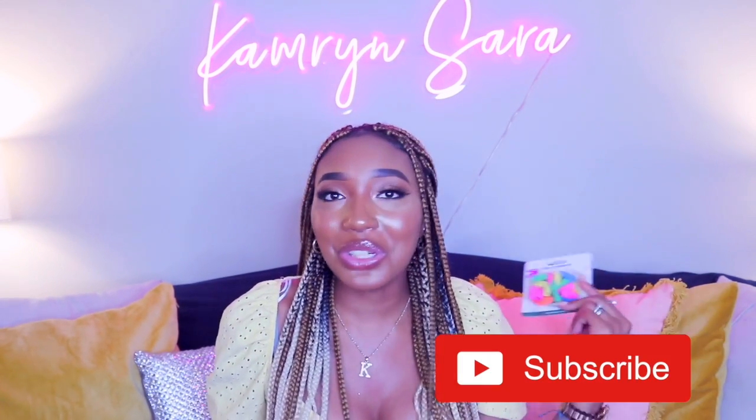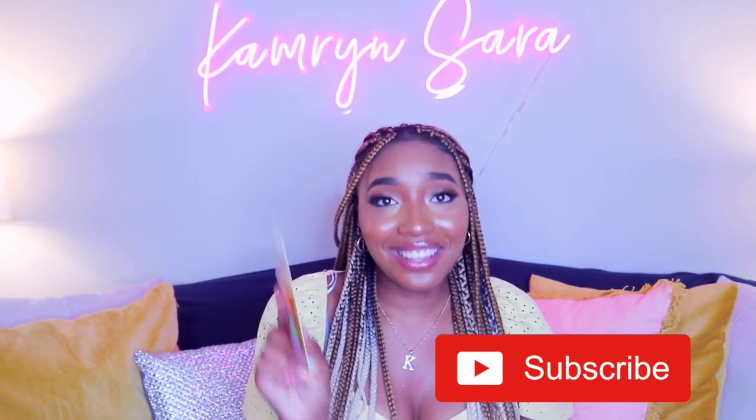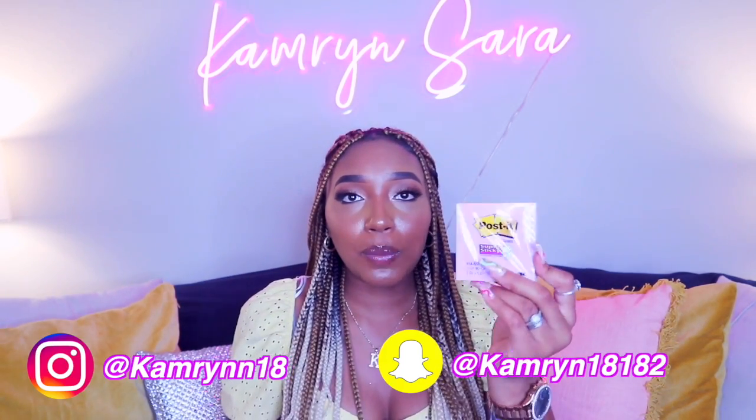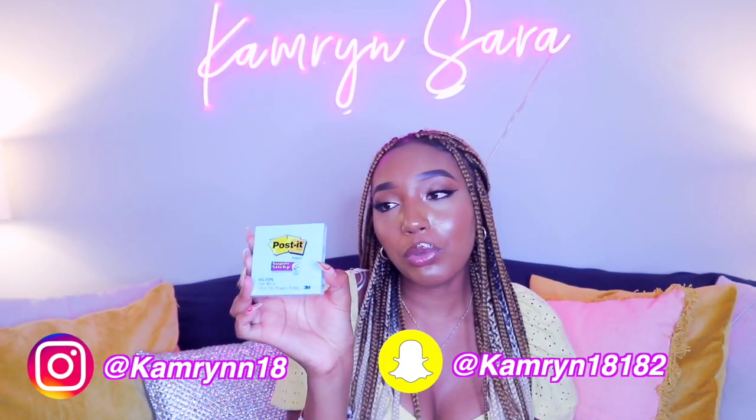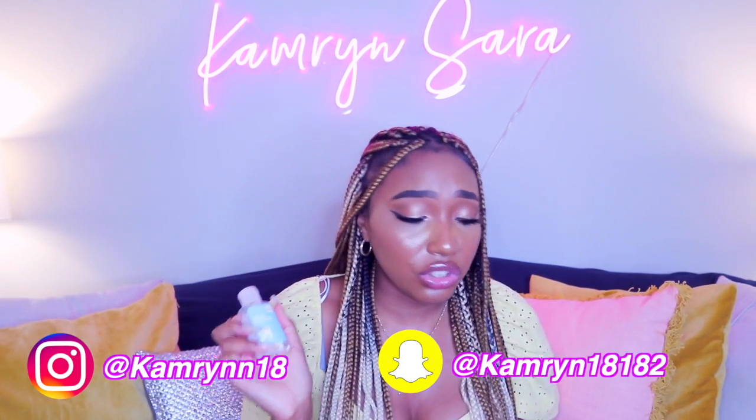I also got you guys some cap erasers to erase all of your mistakes, and post-it flags. I also got you two things: post-it notes in a really cute purple-y color and a super cute blue color. And then lastly, I got you guys some hand sanitizer so you can make sure you're staying clean.